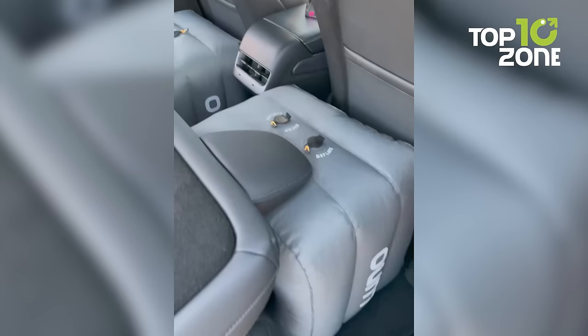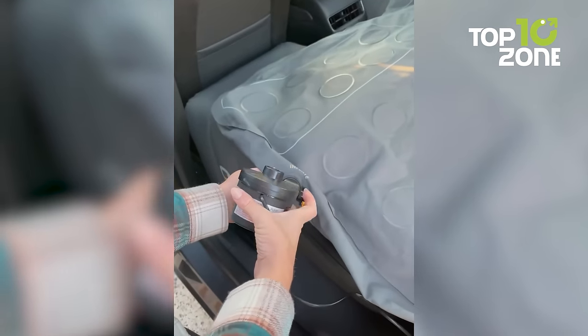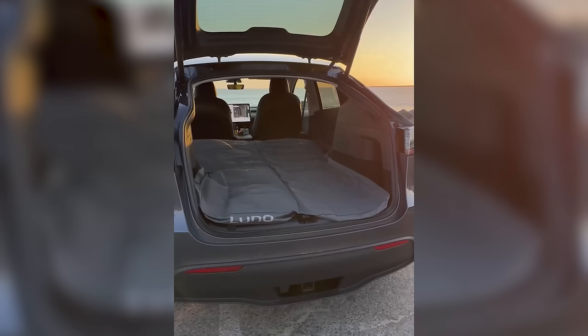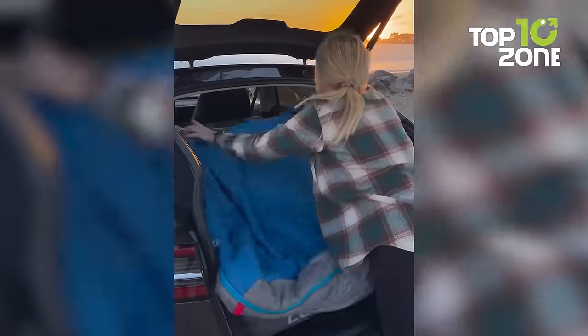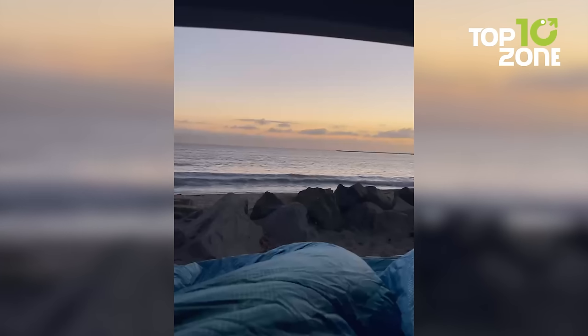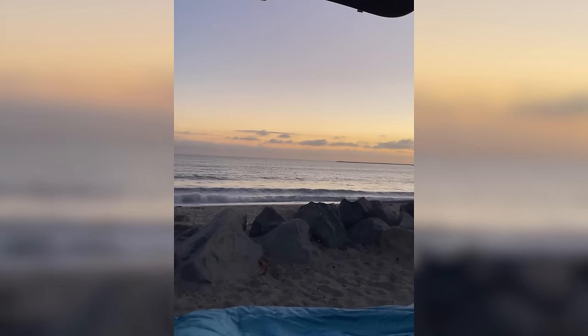Its 4-inch height gives it a true mattress feel, and it even comes with base extenders to customize the fit to your ride. Designed for mobility and resilience, it packs down small but delivers big comfort. For SUV dwellers and weekend warriors alike, it brings reliable rest and rejuvenation wherever your travels lead. Say goodbye to sore spots and tossing and turning during overnight drives.